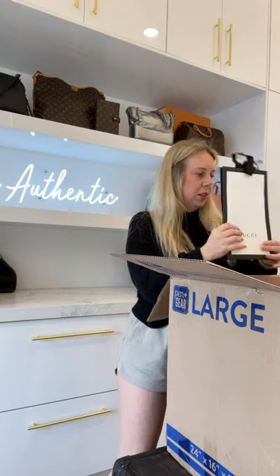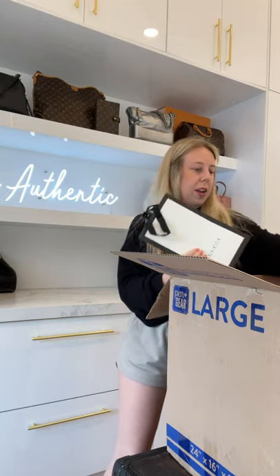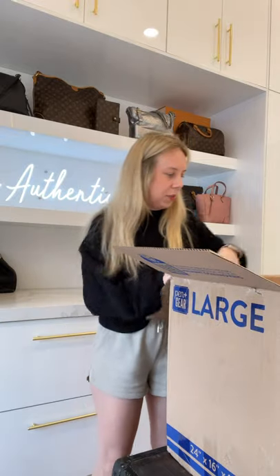So here is a shopping bag — this is empty, yeah. Empty Gucci shopping bag. Oh my goodness, we have Dior shopping bags, Prada — okay.